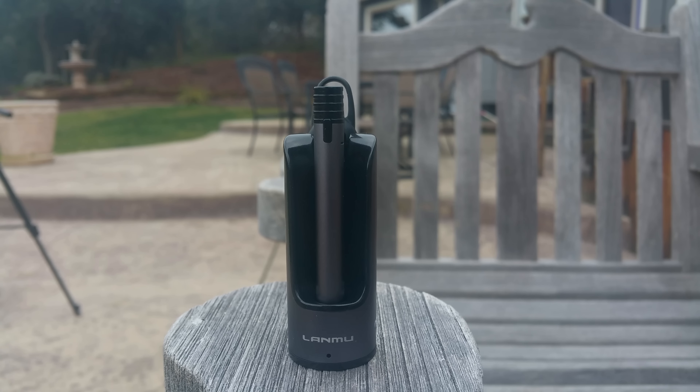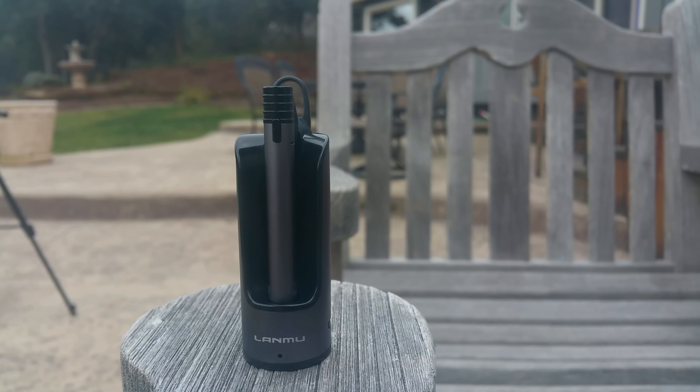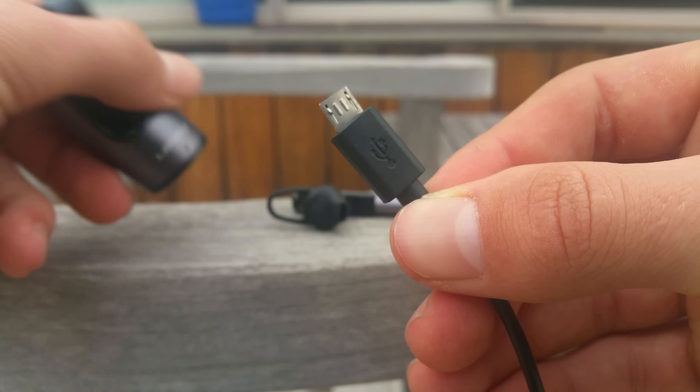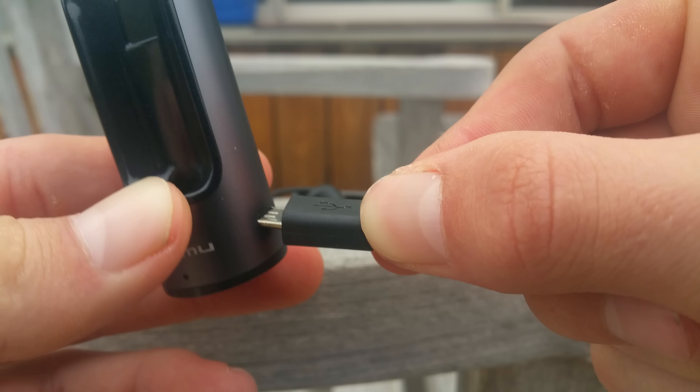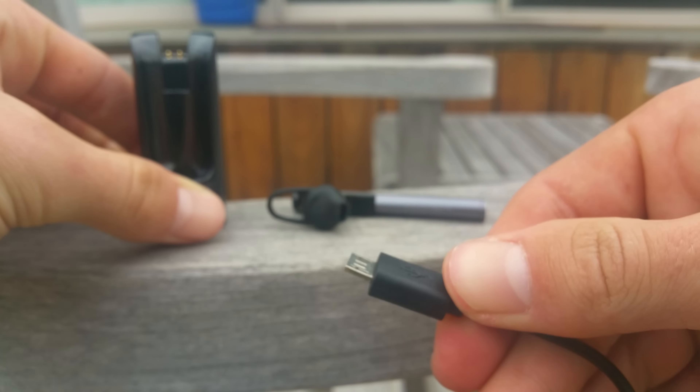One thing that isn't too great about these is how awkward the earbud part is. I found it really hard to get it in comfortably, and even when it was securely in it always felt as though it was about to fall out. Through all of this, at least they were able to actually stay in my ear without falling out while I walked around and did various things.